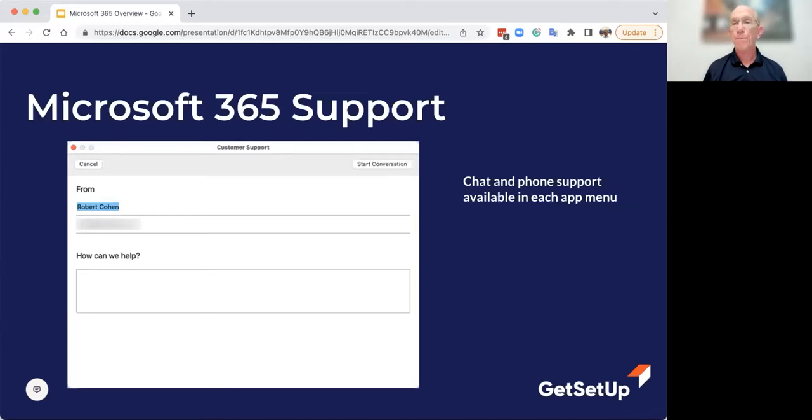Bob asked: if I give someone a license and they don't know how to download everything to their devices, can they call Microsoft for help? Usually there's no phone number you can call for support. There are websites and links with instructions on how to download. Microsoft 365 is available through the Apple App Store and the Windows App Store — that's one of the easiest ways to get it. When you invite someone through your family plan, they receive an email with the download link included.